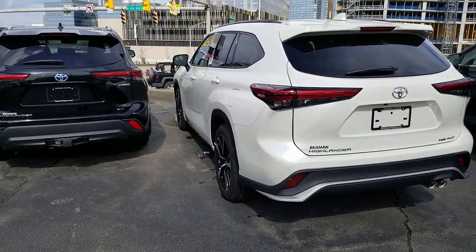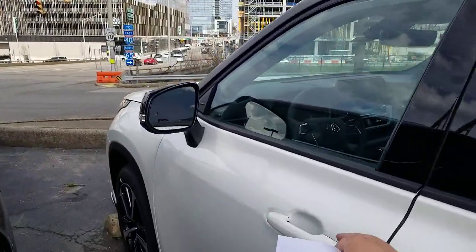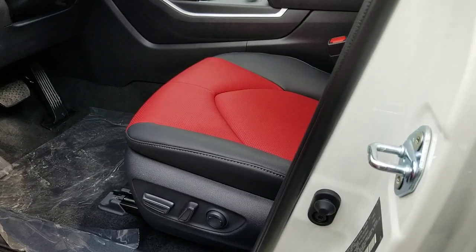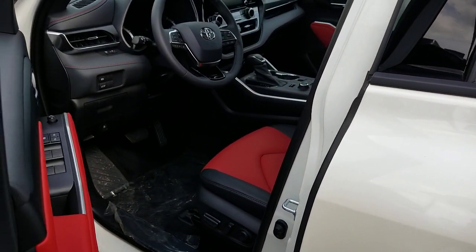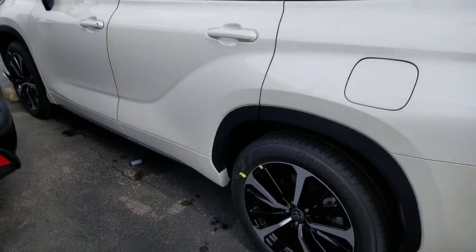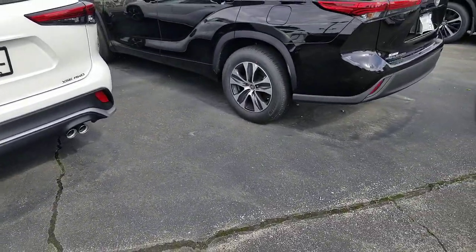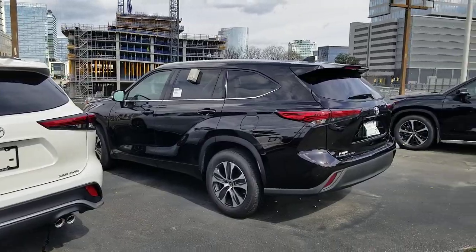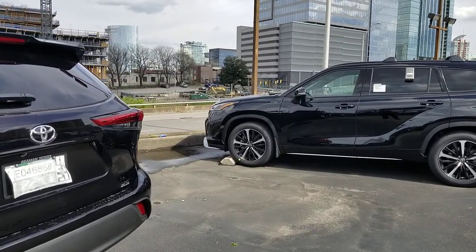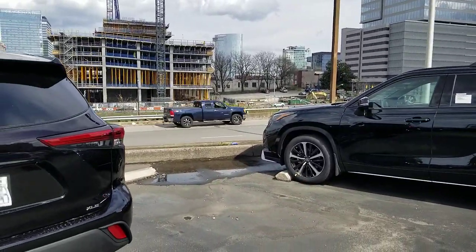Number 25: the current generation has an eight-way power seat on the L and LE. The XLE and above has a 10-way power seat including lumbar, plus a four-way power seat on the passenger side on XLE and over. In the previous generation, you also had a 10-way power seat on the driver's side and a four-way on the passenger side on XLE and over.